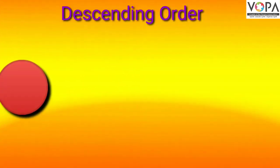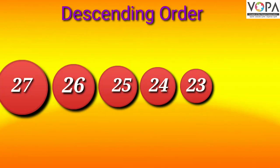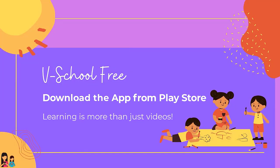Dear students, descending order is the opposite of ascending order. As you can see, the numbers 21 to 27 are arranged in descending order as follows. When writing the descending order, the largest number comes first, then the middle, and then the smallest number.